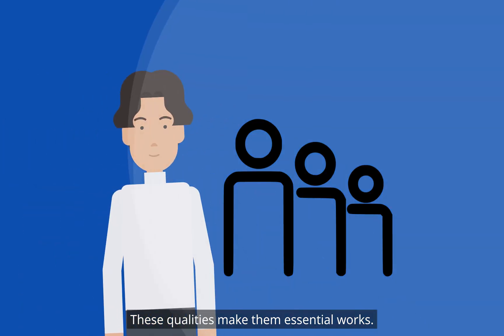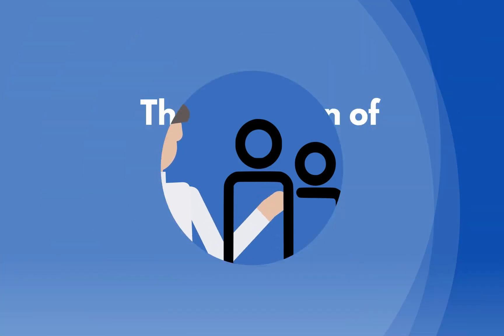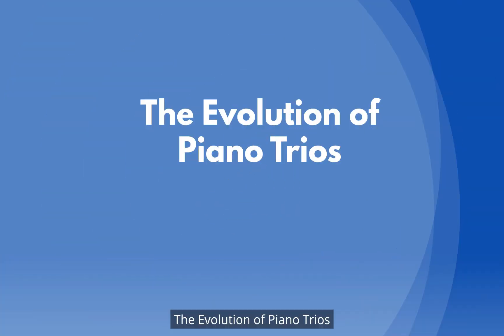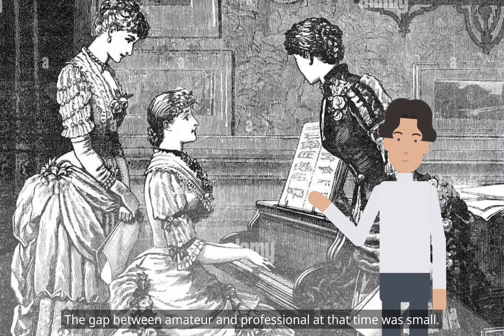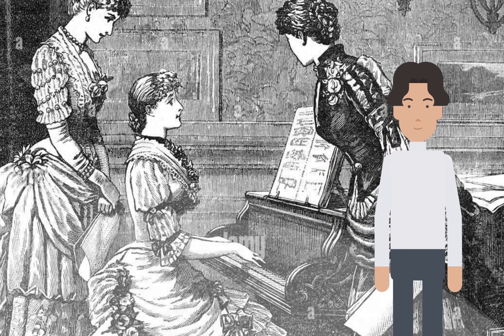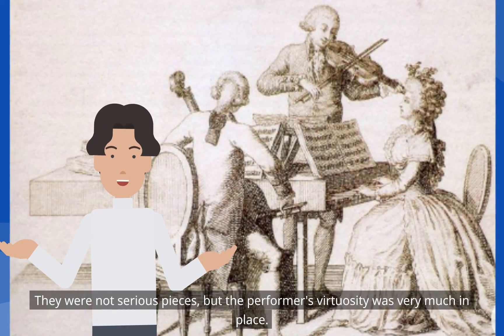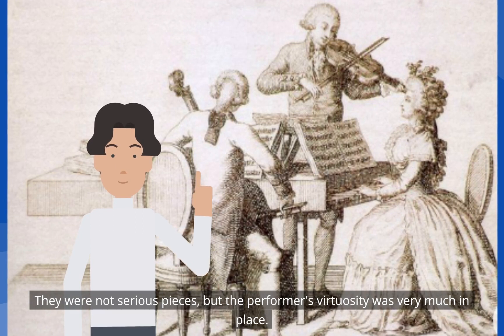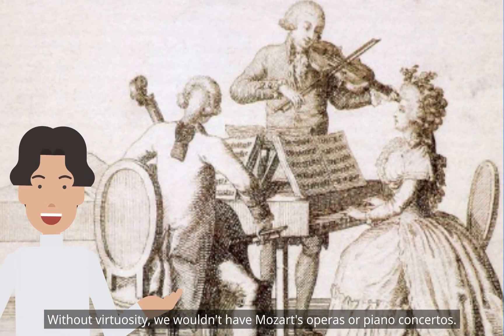These qualities make them essential works. Piano trios in the 18th century were written for the best amateurs. The gap between amateur and professional at that time was small. They were not serious pieces, but the performer's virtuosity was very much in place. Without virtuosity, we wouldn't have Mozart's operas or piano concertos.